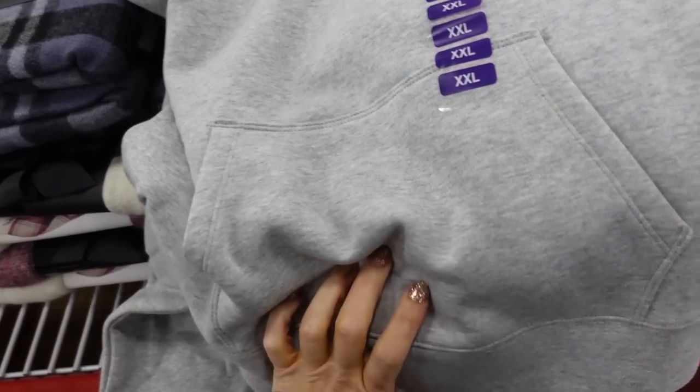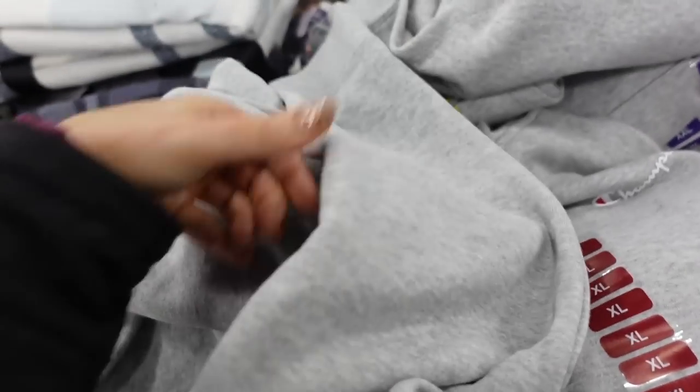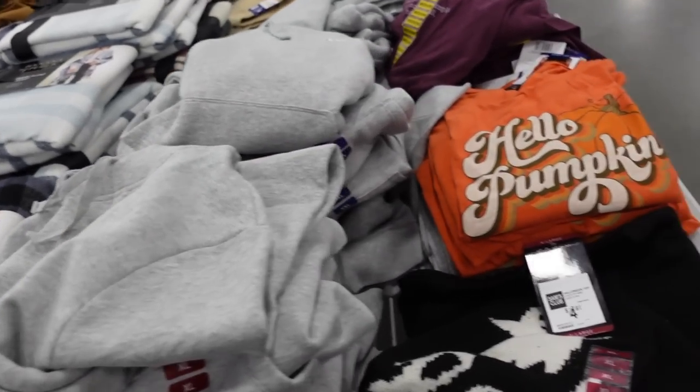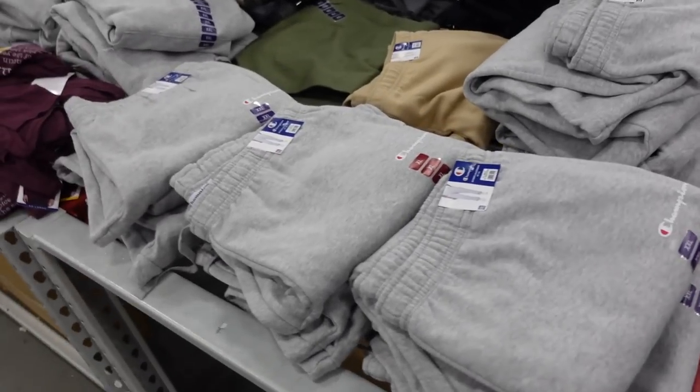Champion hooded sweatshirts are on sale — they were $22.98 and are now $17.98. It's a relaxed fit with that kangaroo pocket, soft fleece on the inside, and ribbed wrists. Only seeing the gray.